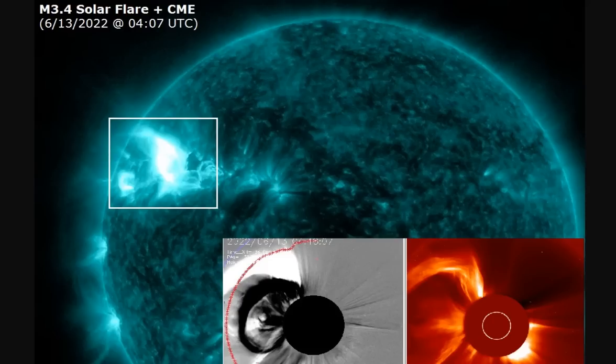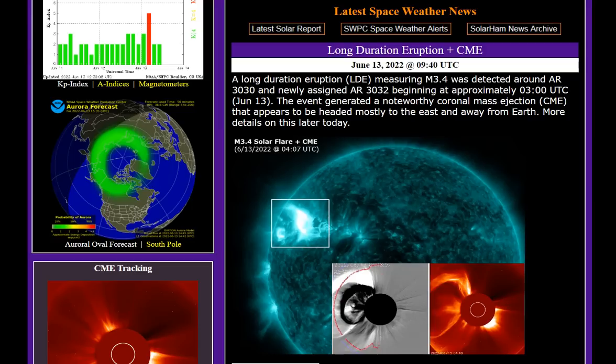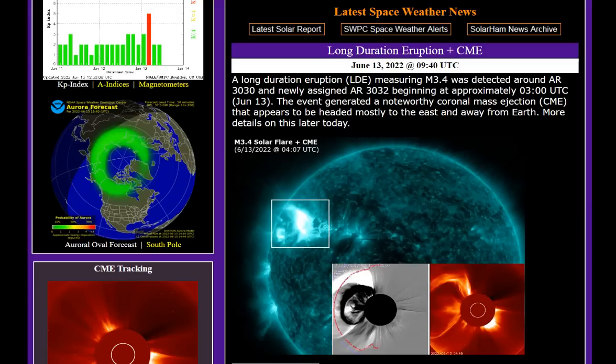A massive M3.4 solar flare of long duration shooting off of the limb. As sunspot active region 3030 turns towards Earth-facing, we had a major long-duration eruption measuring M3.4. It was detected around AR 3030 and the newly assigned active region 3032. It began approximately 3 o'clock UTC on June 13th, and the event generated a noteworthy coronal mass ejection — one of the largest CMEs potentially facing Earth of this cycle.